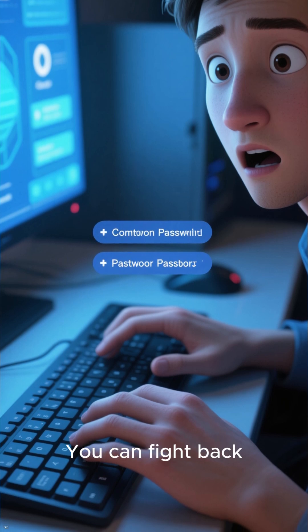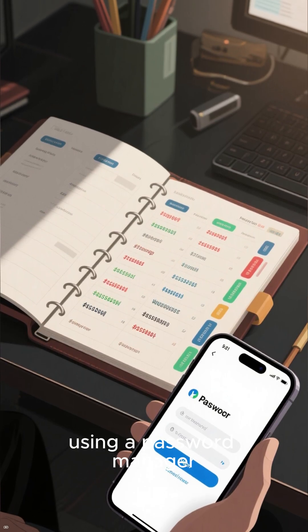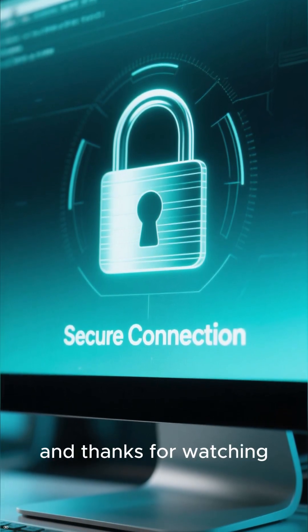The good news: you can fight back. Turn on two-factor authentication everywhere and start using a password manager, because that secure password of yours might not be secure enough. Stay safe out there, and thanks for watching.